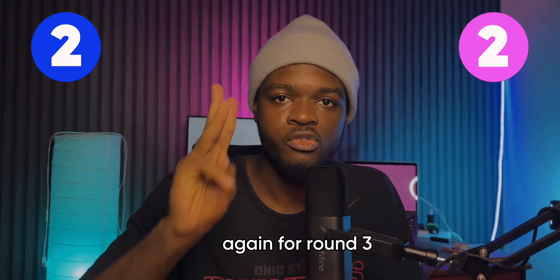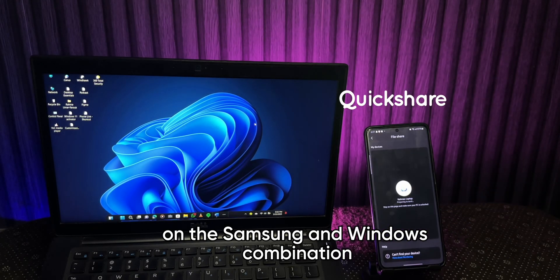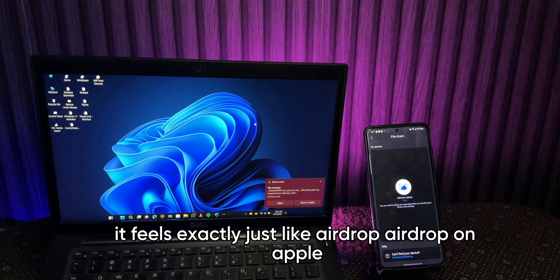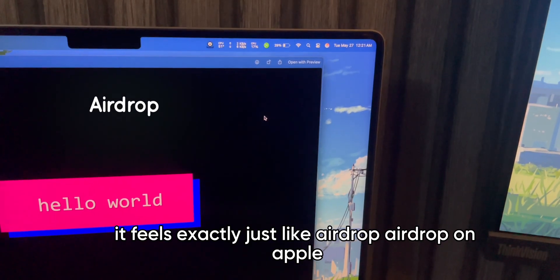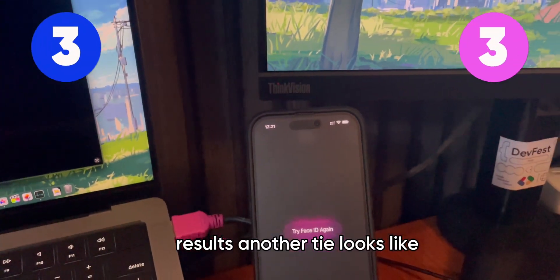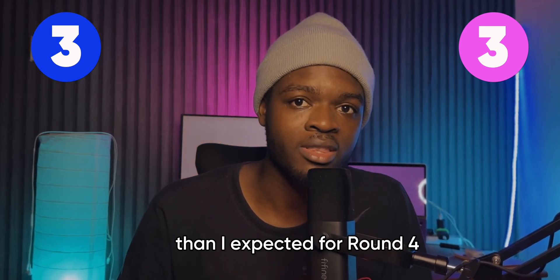Round 3: File sharing. When you use Quick Share on the Samsung and Windows combination — team A — it feels exactly like AirDrop. AirDrop on Apple is still flawless between Apple devices. Results: another tie. Looks like team A is actually packing a bigger punch than I expected.